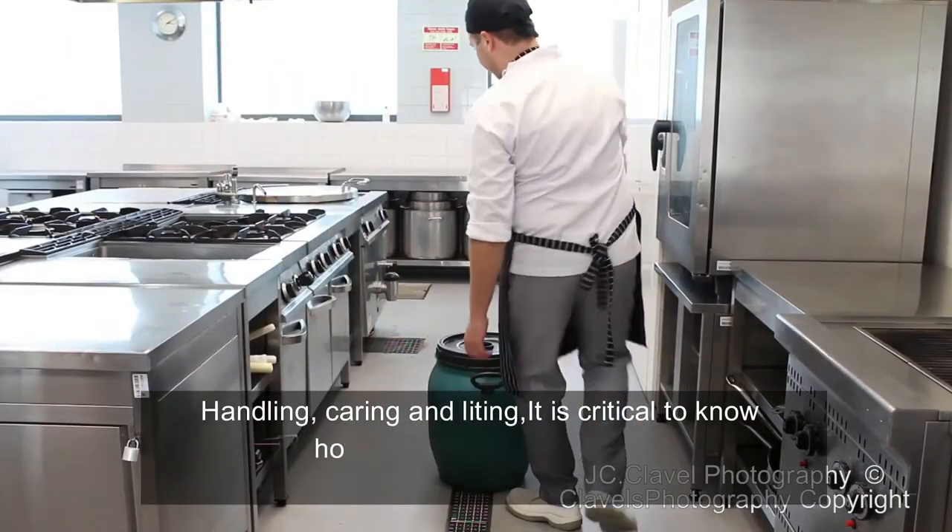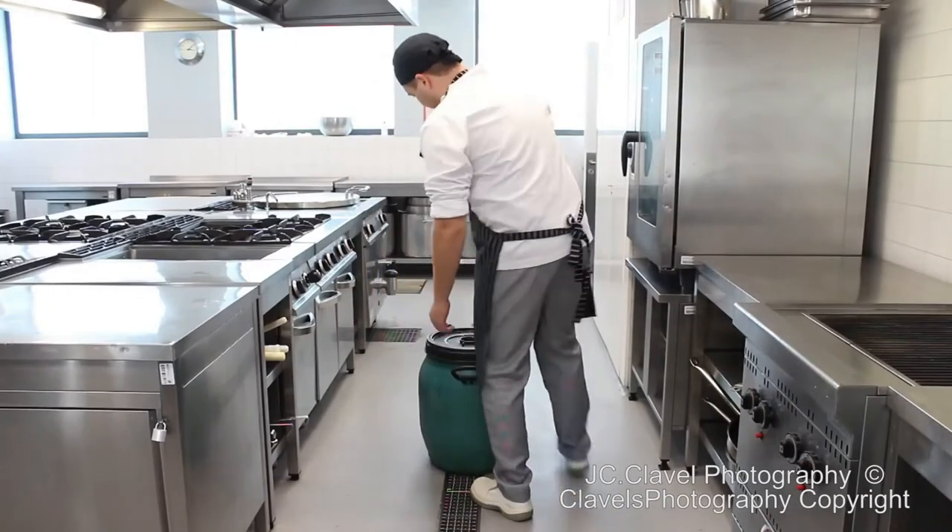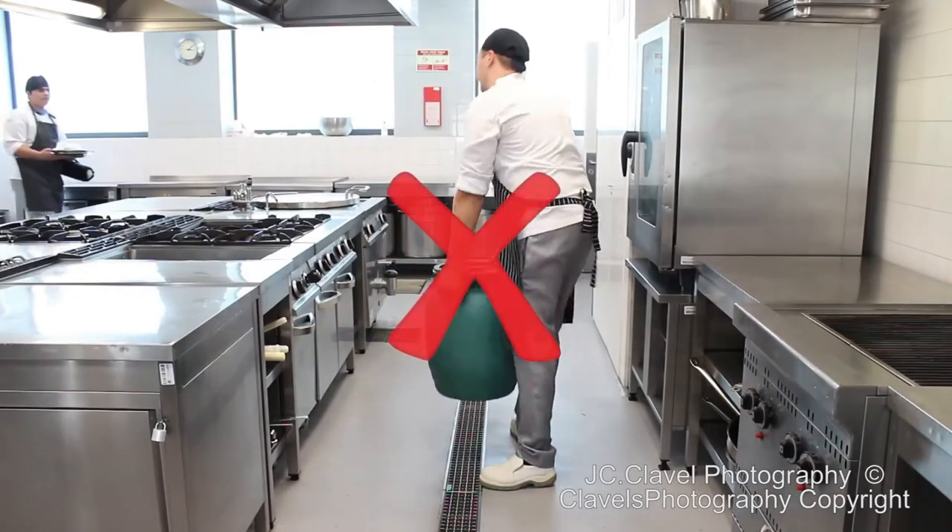Handling, carrying, and lifting — it is critical to know how to pick up heavy objects properly. Thank you for that information, Ms. Vivian and Ms. Kelly.